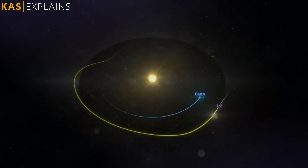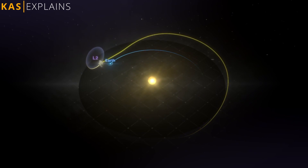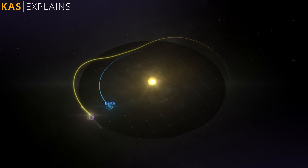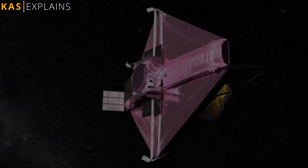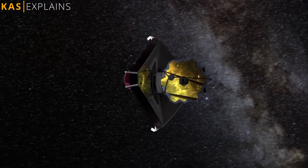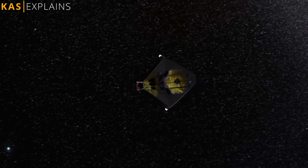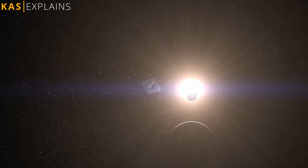This L2 point is ideal to study the universe because a spacecraft is close enough to stay in contact with Earth through NASA's Deep Space Network, which is an international array of giant antennas. Being an infrared observatory, it's essential for Webb to be protected from all light and heat sources in order to observe extremely faint heat signatures in the universe. It will always stay on Earth's night side as it moves around the Sun.